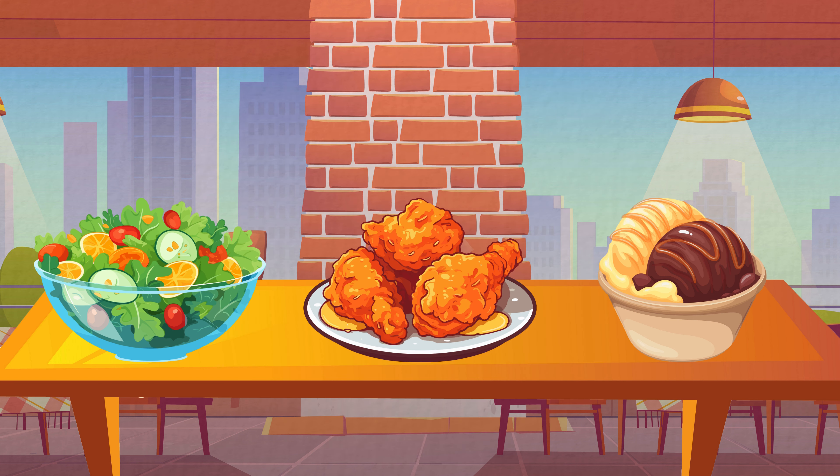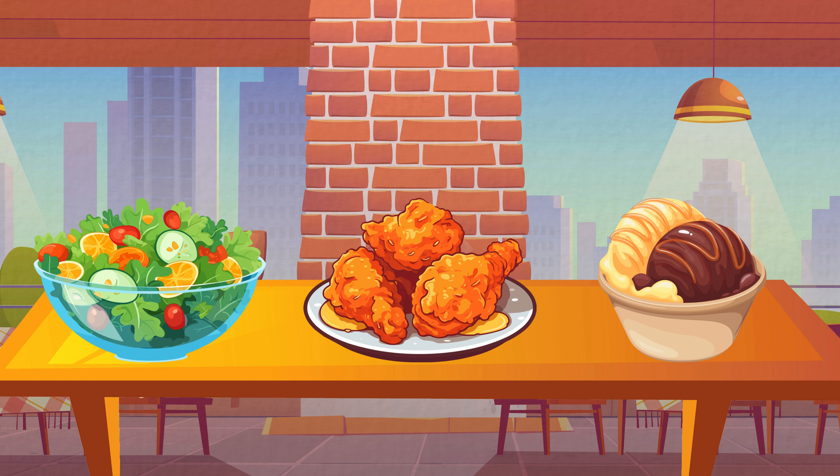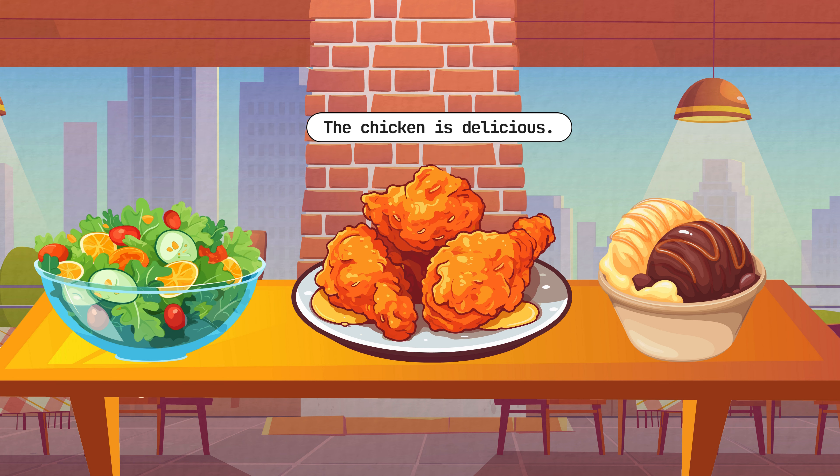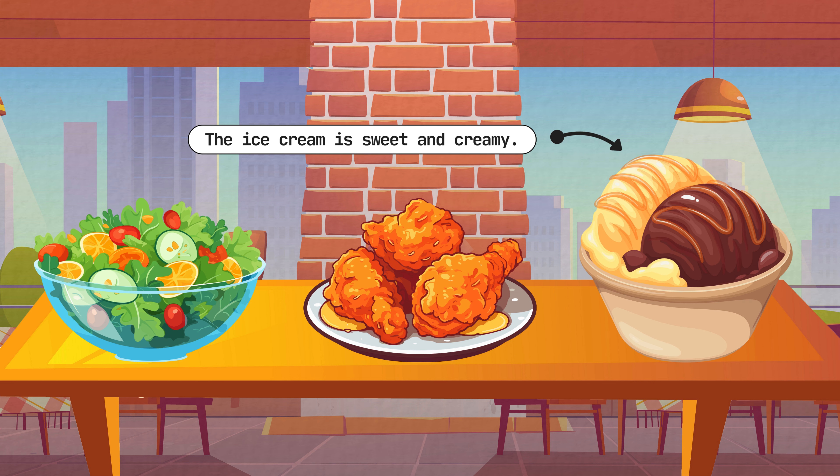Now, the food is here. Let's eat. This salad is very fresh. Now, let's try the fried chicken. The fried chicken is delicious. Finally, let's have the ice cream. The ice cream is sweet and creamy.